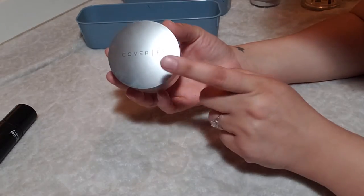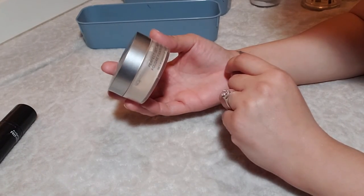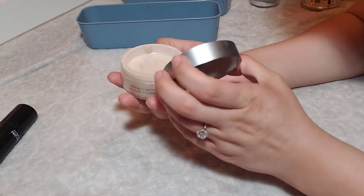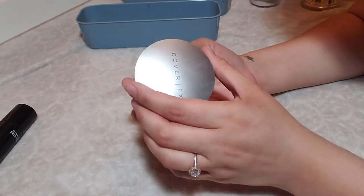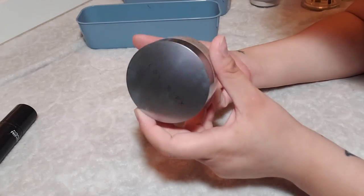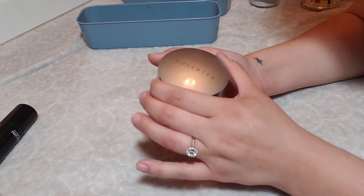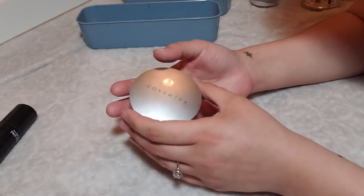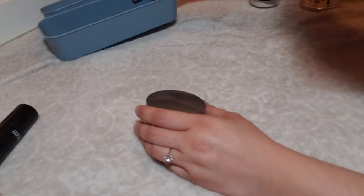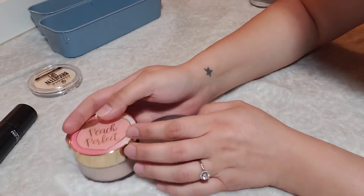Lastly, I have the Cover FX Perfect Setting Powder in Translucent Light. This was from a past Ulta 21 Days of Beauty sale at half off. It's so freaking good — it was also in this year's sale but I still had a ton so I didn't buy it. When I use this up I definitely want to repurchase it. It makes my skin look really nice, especially under the eyes, so smooth. Sorry guys — I only decluttered one powder, that Essence powder. I really do like all these other powders.